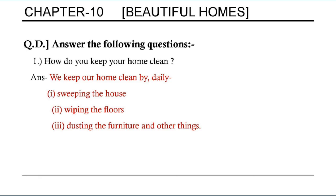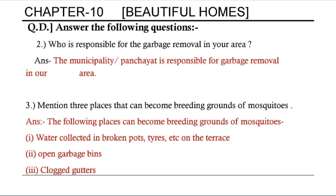Question D: Answer the following questions. First, how do you keep your home clean? We keep our home clean by daily sweeping the house, wiping the floors and dusting the furniture and other things. Second, who is responsible for garbage removal in your area? The municipality or panchayat is responsible for garbage removal in our area. Third, mention three places that can become breeding grounds for mosquitoes: water collected in broken pots, tiles, etc. on the terrace; opened garbage bins; and clogged gutters.